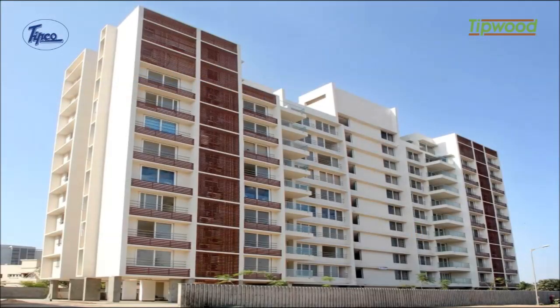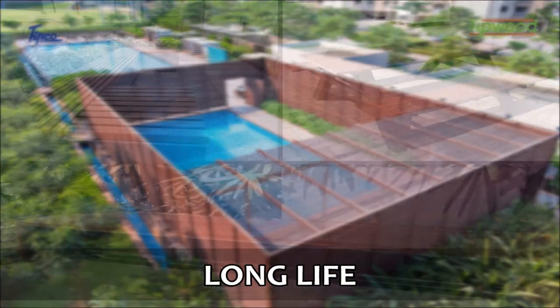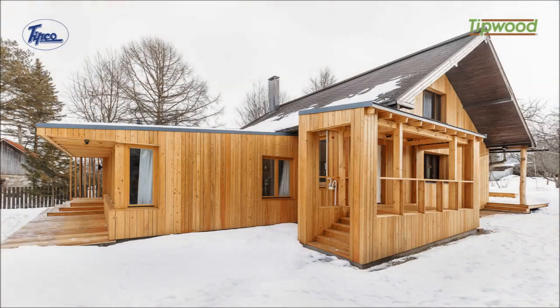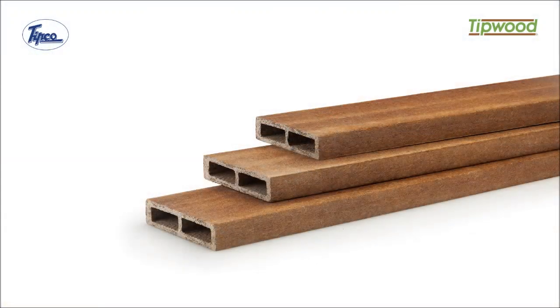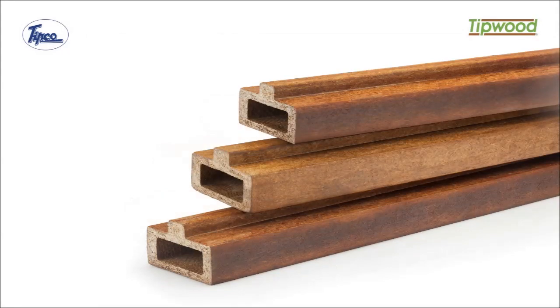Tipwood delivers on every aspect that wood does. It delivers on long life, performance, elegance, and is also as versatile and easy to use. It is a hundred percent substitute to wood. Tipwood is available in different lengths and various cross-sections, shapes, and sizes to suit every expectation.